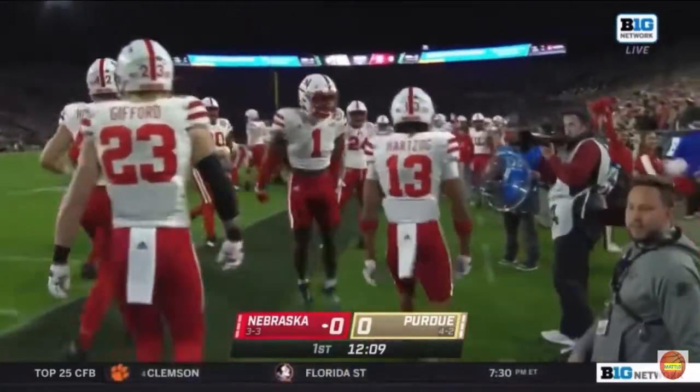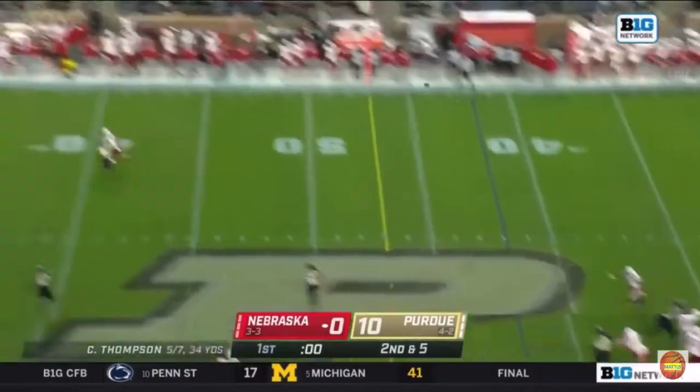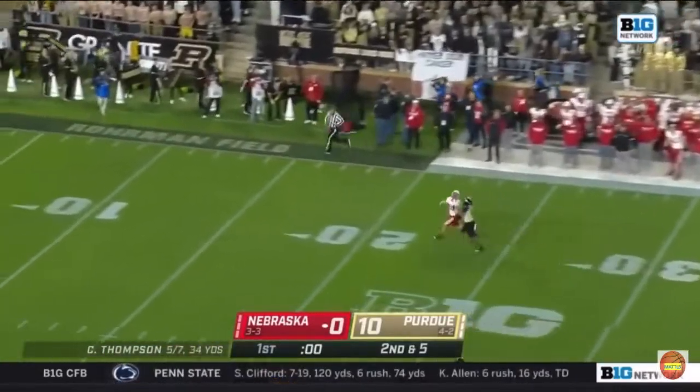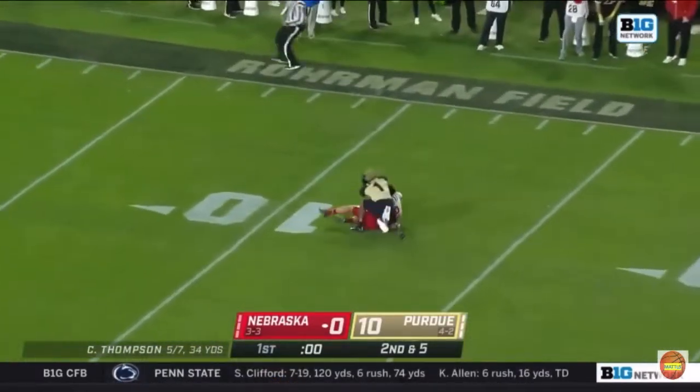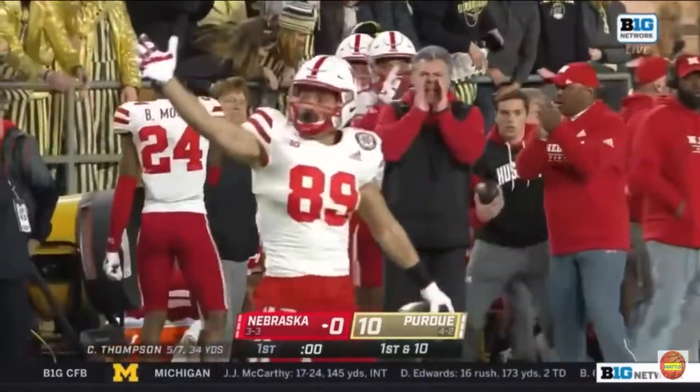Nebraska turns over Purdue. Final play of the quarter — Thompson looking deep, has a man, and that's caught. Oliver Martin. Perfectly thrown by Thompson, hit Martin in stride.